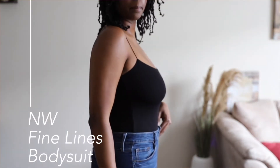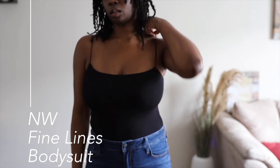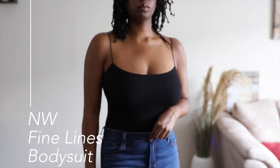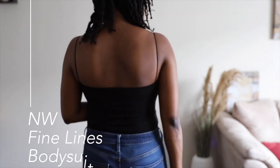The next one is the Naked Wardrobe Fine Lines bodysuit in black. I'm not wearing a bra with this one as well, and it's another one that's absolutely great for layering. I love the super skinny straps — I love how dainty and feminine it looks. That was a plus for me when I was purchasing.